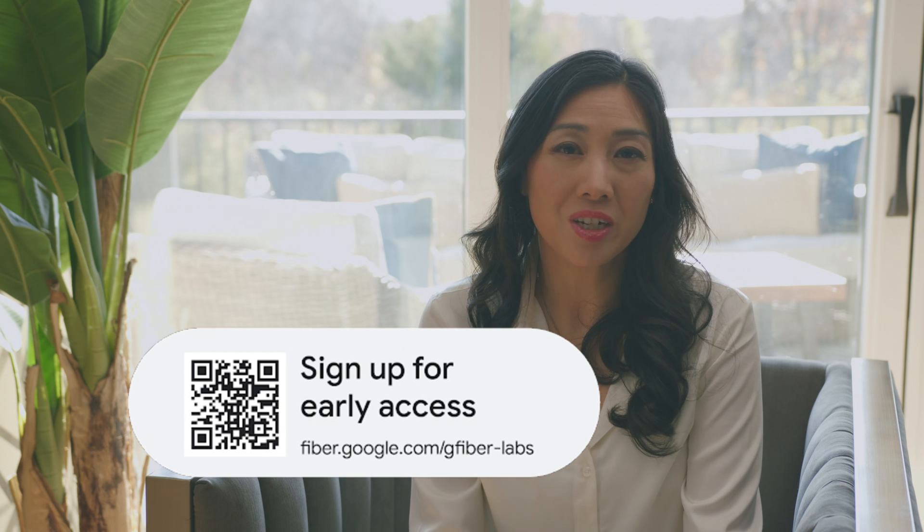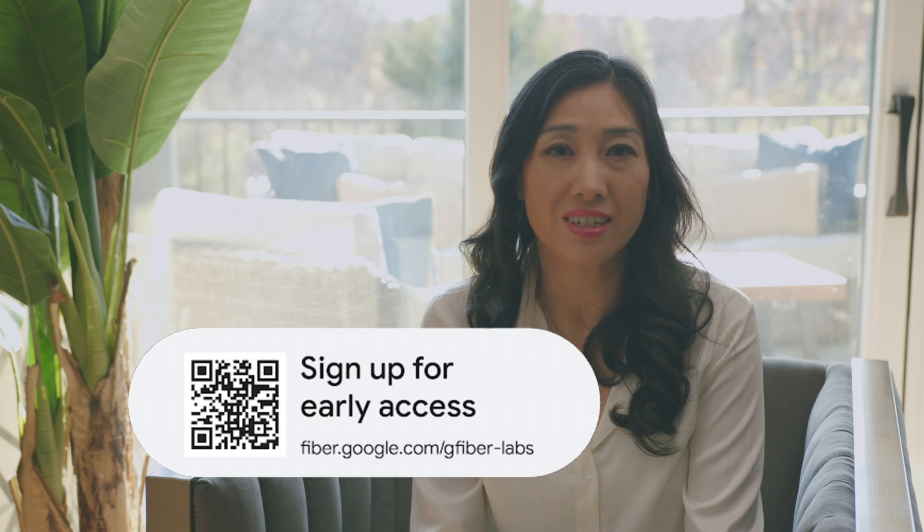I'm sure you have a ton of questions about how and why we're doing this. I'll be hosting an Ask Me Anything on Reddit next week — I sure hope you'll join us. We're very excited to hear from you and can't wait to share more details. If you're interested in early access to 20Gb with Wi-Fi 7, you can sign up on our G-Fiber Labs website. For more information, follow us on social for pricing and timing.